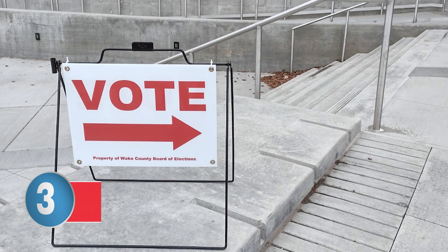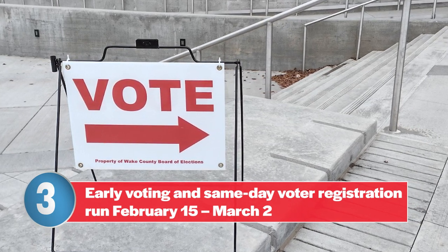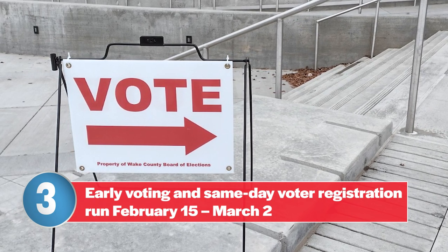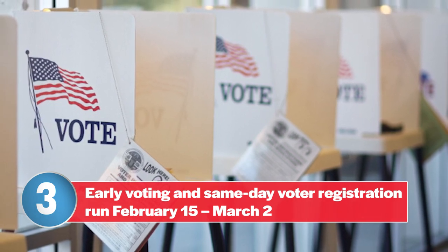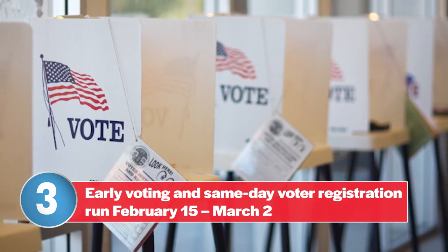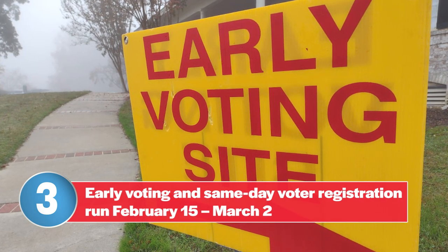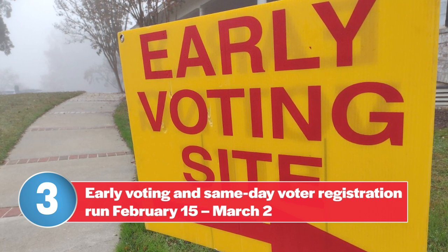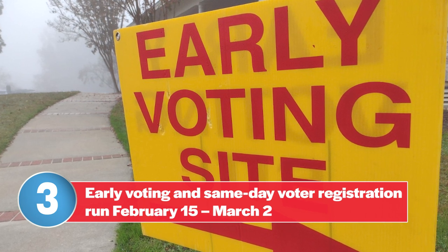Number three: if you're already registered to vote at your current address, you don't need to re-register before each election. But if you're not yet registered to vote or if you've moved to a new address, here are some important things to know. The regular voter registration deadline for North Carolina's primary election was February 9th. There is still plenty of time to register for the general election, but for the primary, there's good news if you missed that deadline. You can still register to vote and cast a ballot during the early voting period from February 15th through March 2nd. Note that same-day voter registration isn't available at the March 5th primary election day.